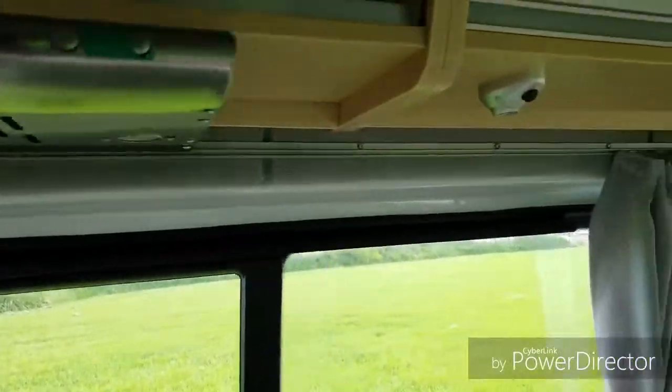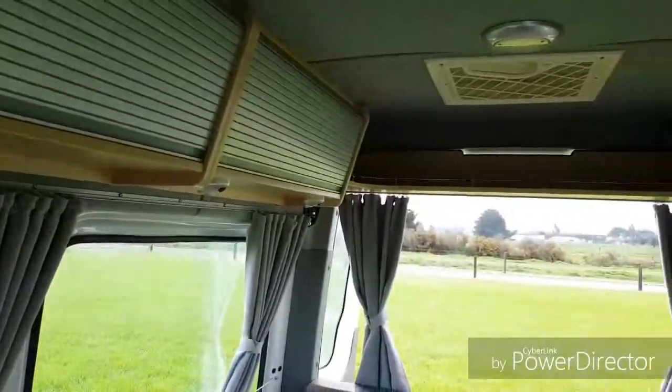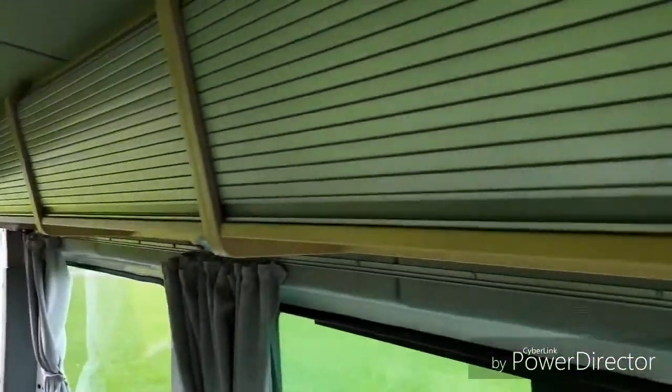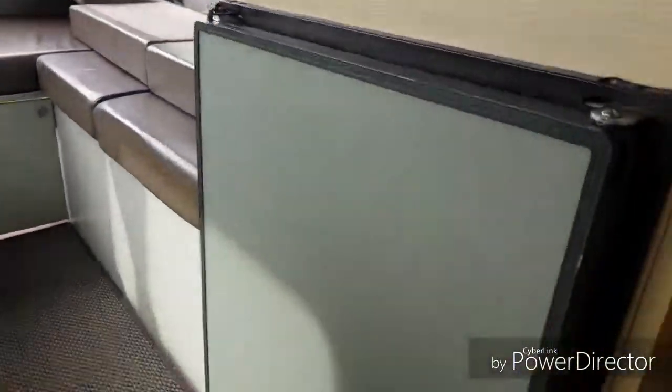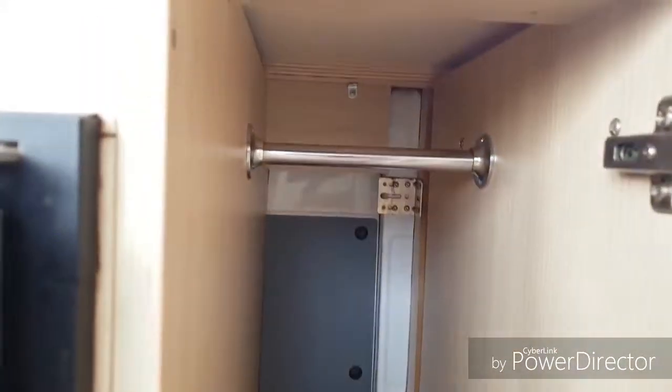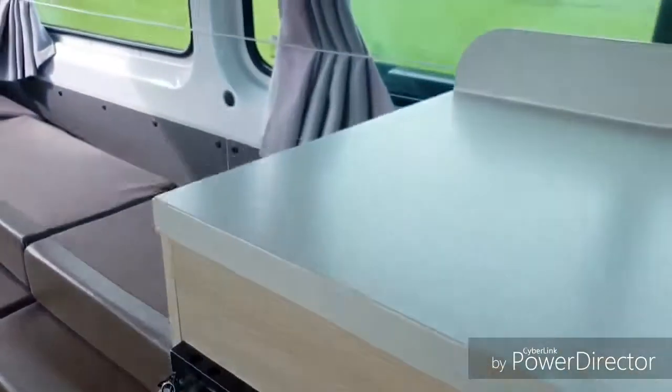There's the extractor fan, fan, and lights. All these cupboards up top, as you can see, are really nicely fitted out. There's also a wardrobe — you can hang items in there. And then you've got your fridge.